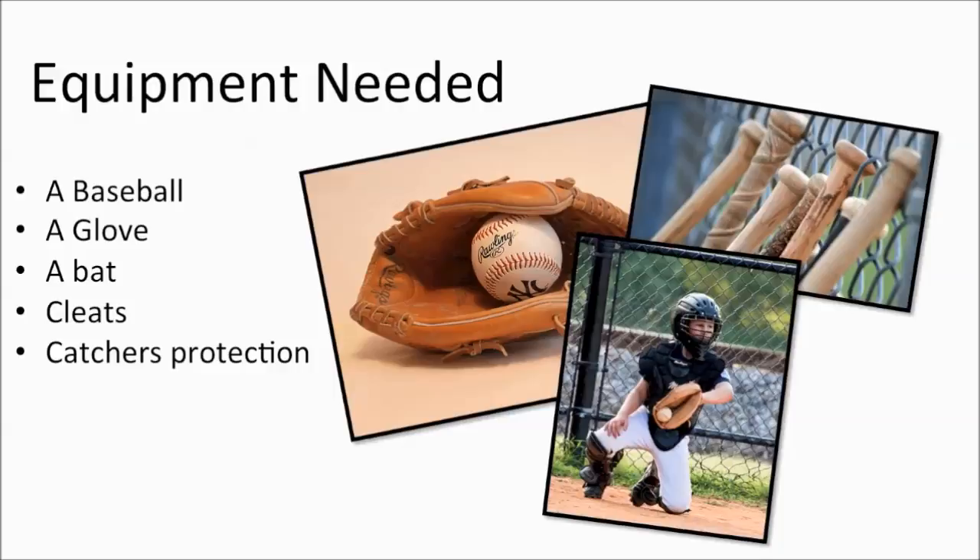When playing on a team, it is also a good idea to have a batting helmet. This protects the batter or offensive player from potential injury occurring after being hit with a stray pitch. The final necessity for a team is a baseball uniform. The uniform, as in every sport, will allow each player to be quickly identified by team.